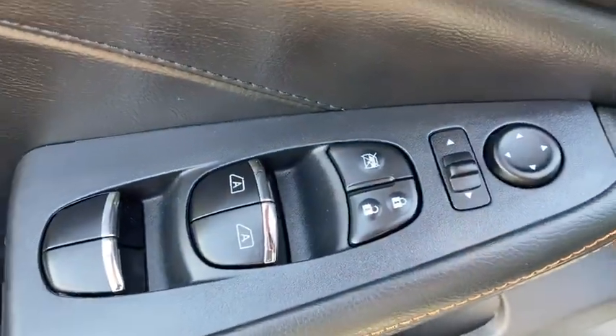power seats, engine immobilizer, steering wheel controls, power rear window sunshade.